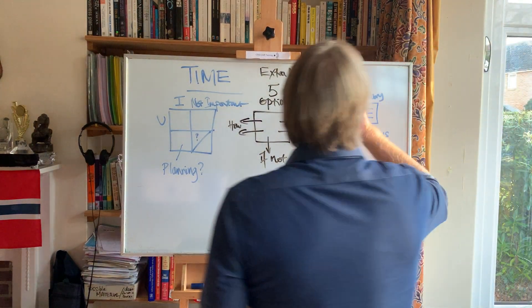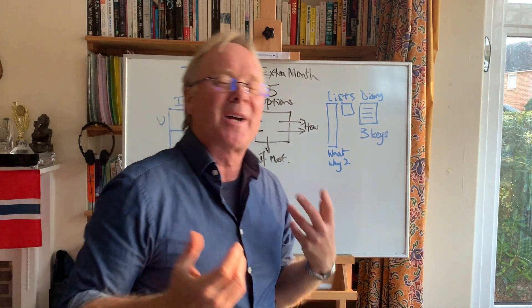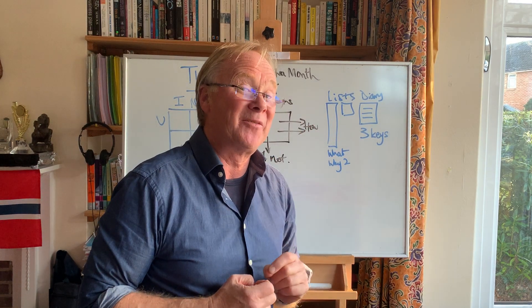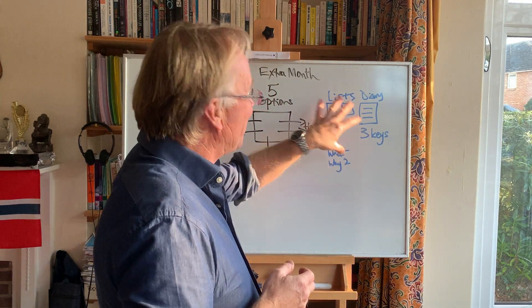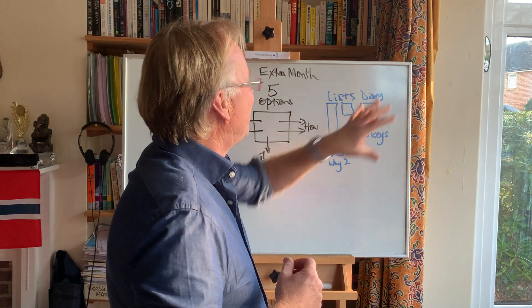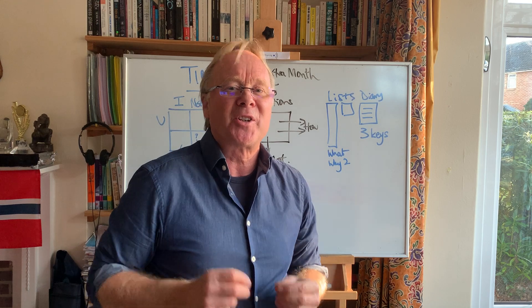And then finally, going across to this side of the board, we're going to look at lists. How do you organise yourself to be efficient? We're going to look at the fact that there are two lists that you have to have — two different types of lists. What are they and why do you need both of them? They're both very quick to do, but you need to really understand them. And then we're going to finally look at diaries and the three keys to an efficient diary.